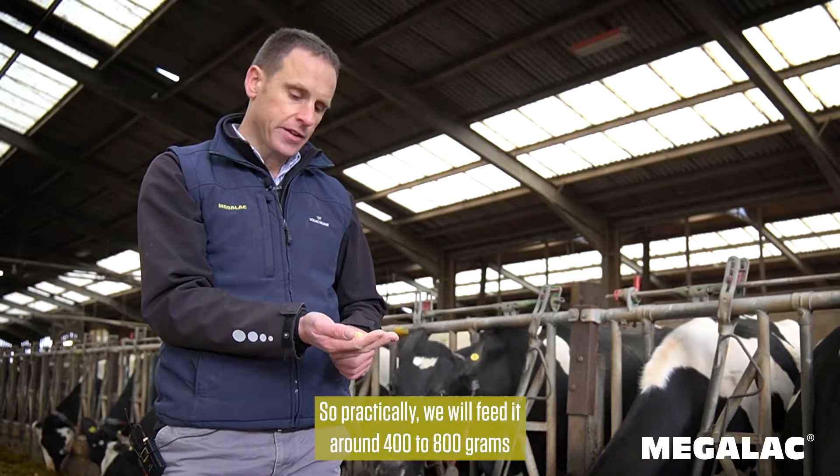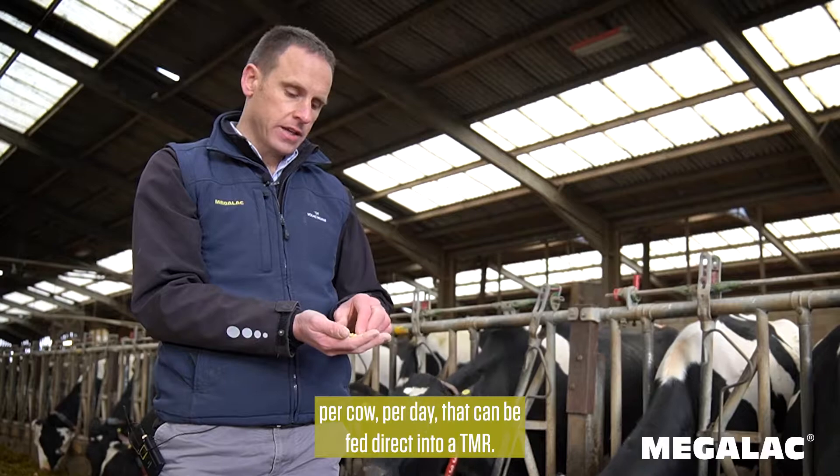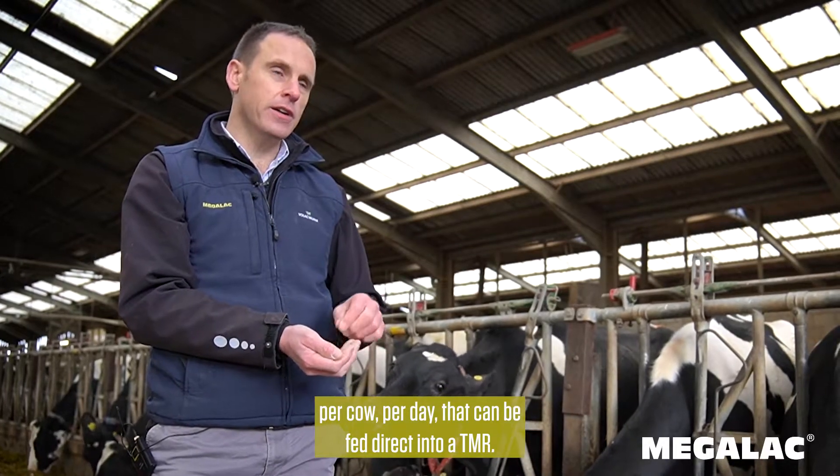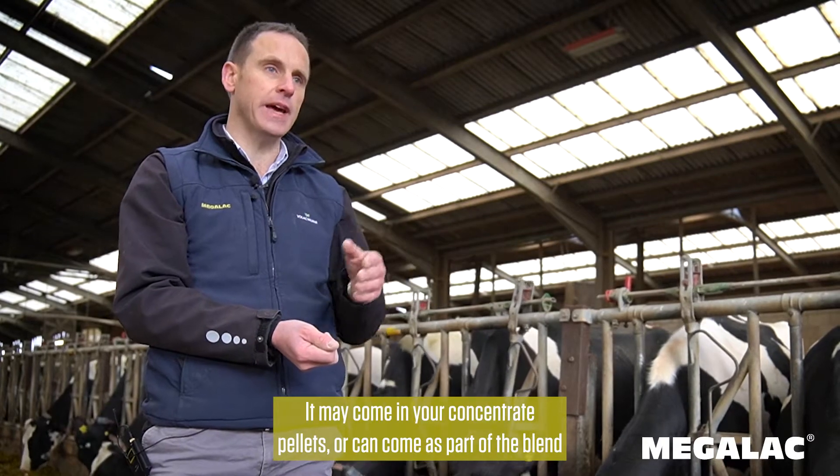Practically, we will feed it around 400-800 grams per cow per day. It can be fed direct into a TMR, may come in your concentrate pellets, or can come as part of the blend you will buy.